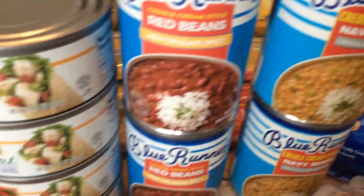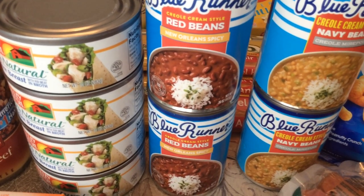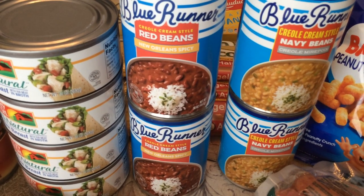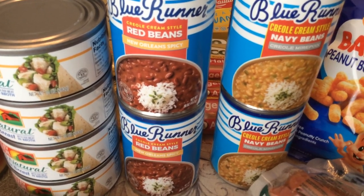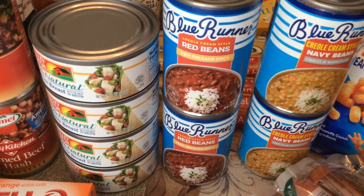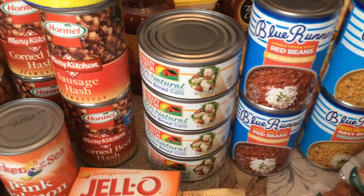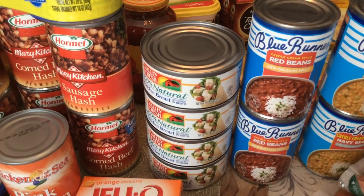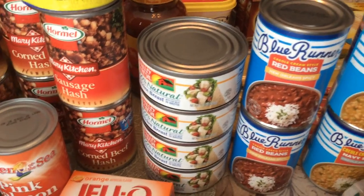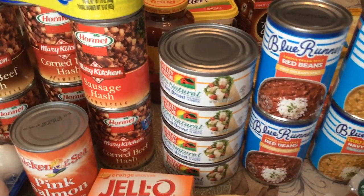I hauled some more creole style red beans and creole style navy beans. I will chop up some green onion and sauté it in a little margarine with some dried parsley, cut up some sausage in it, and it will be on and popping. This is a good shelf-stable item — it has dates out to 2024. If the grid goes down and things happen like being predicted, you can just open these and eat them right out of the can — they are good just like they are.